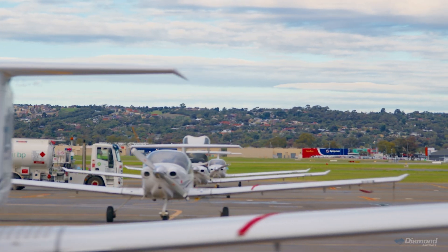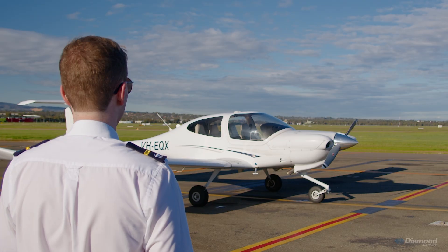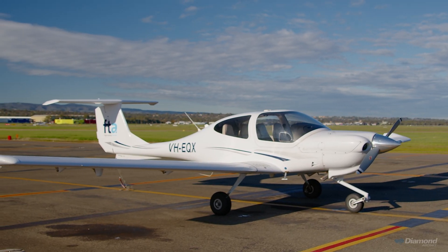Diamond developed aircraft for a certain market that other manufacturers don't. None of them made a four-cylinder, variable pitch prop, fixed undercarriage with a glass cockpit. Diamond picked that market perfectly for us, so there was no second thoughts about what aircraft we were going to pick. For training — perfect.